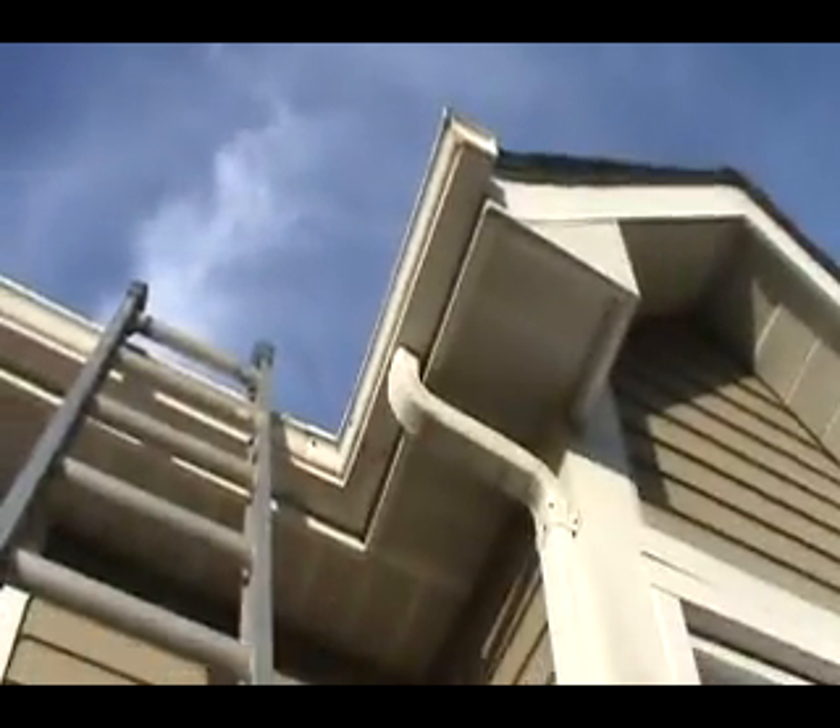I'm guessing this roof is probably about 10 to 15 years old. Gutters — all the attachments are rusted. Lots of shingles look like they're popping up.